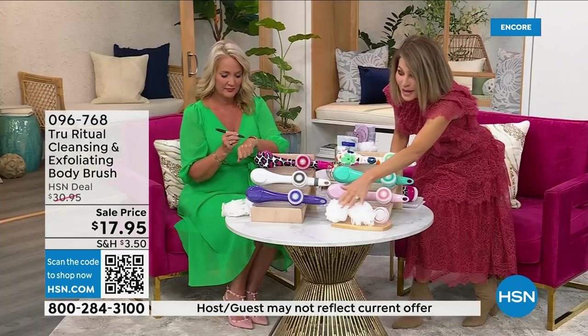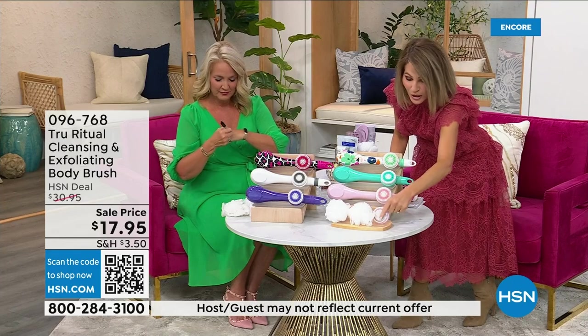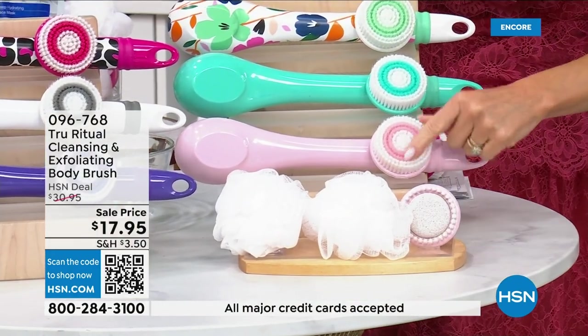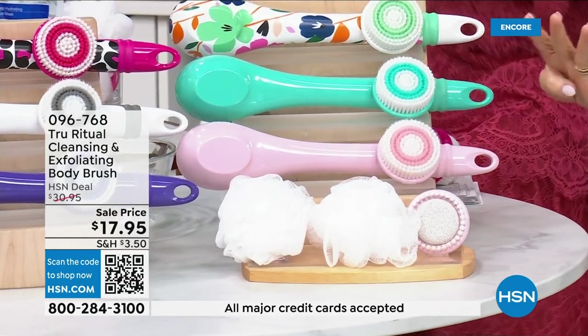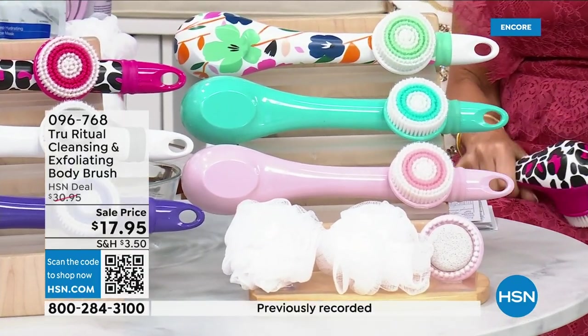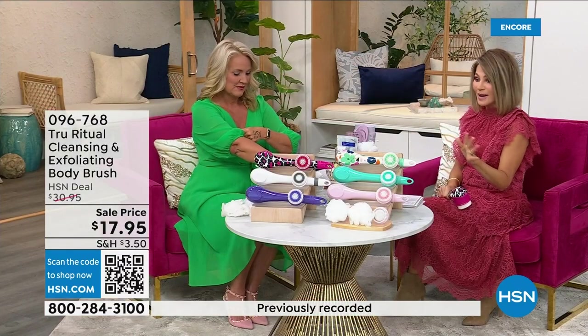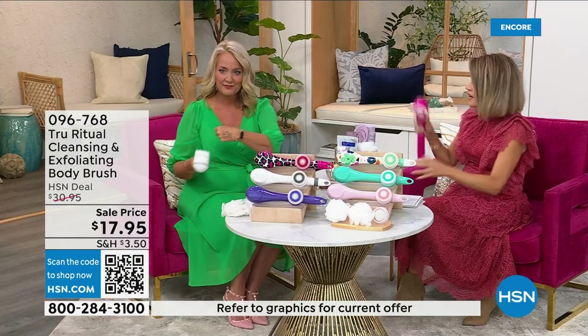You get two of the loofahs, and look at this — not only do you have the pumice but there's a brush around it, and you also get the soft brush. There are four brushes for $17.95. We're not going to spend 20 minutes on this — you've got about five more minutes to pick this up.